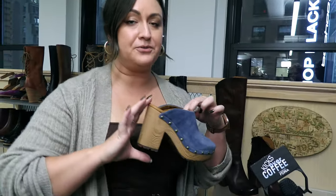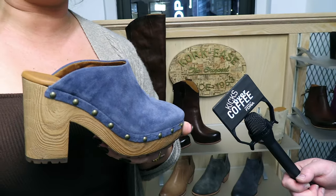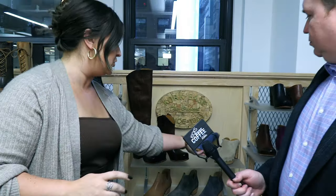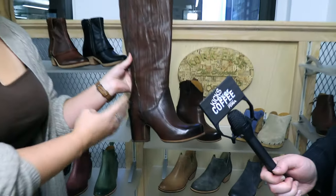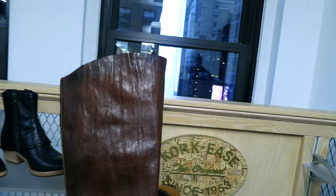Cork Ease is all about being fun, funky, and fresh. Clogs are the biggest trend for us this season — we've got some great silhouettes, as well as booties and tall boots. It is all about the wood grain clogs this season. I also have to show you the signature of our Cork Ease line: beautiful Italian leathers, over-lasted silhouettes. It's all about the luxury here and the hand-burnished finish details — gorgeous.